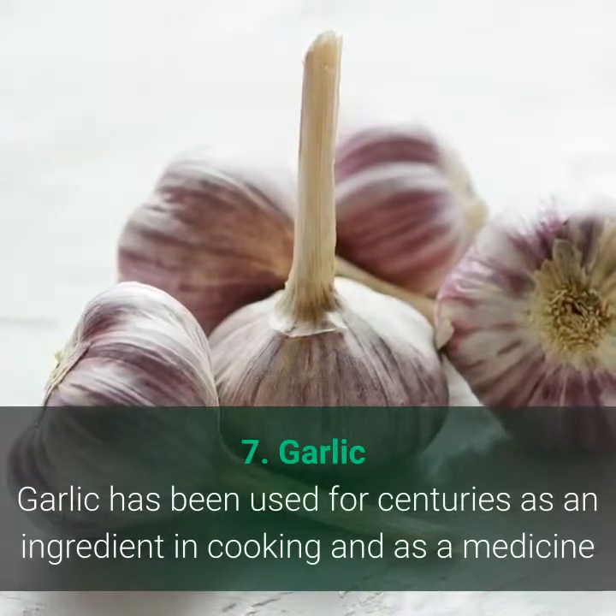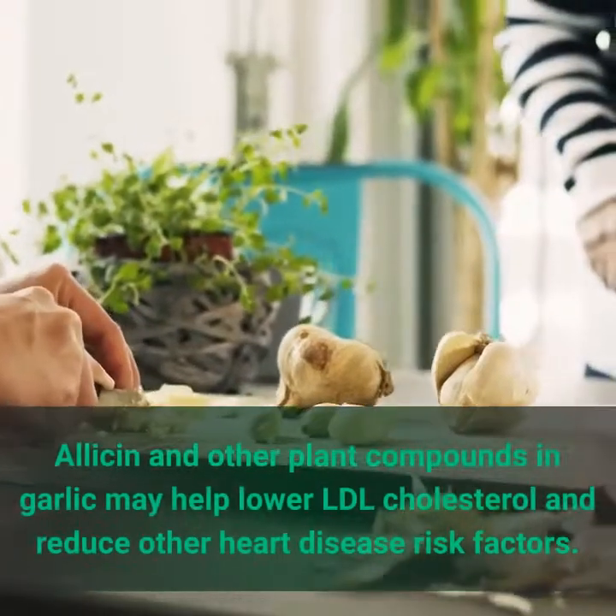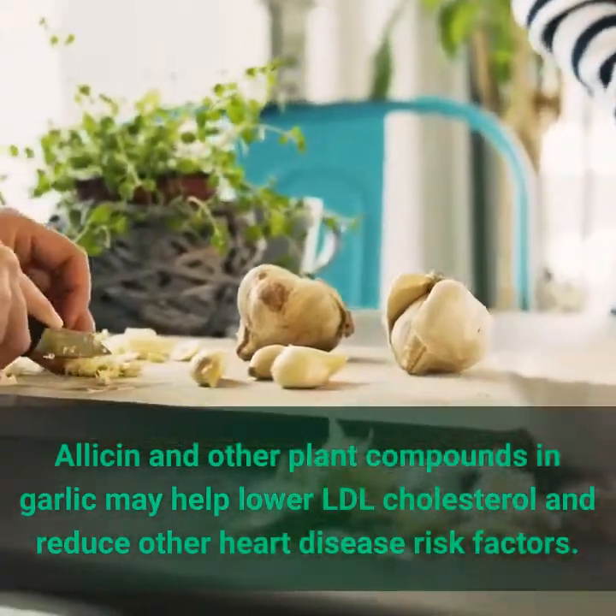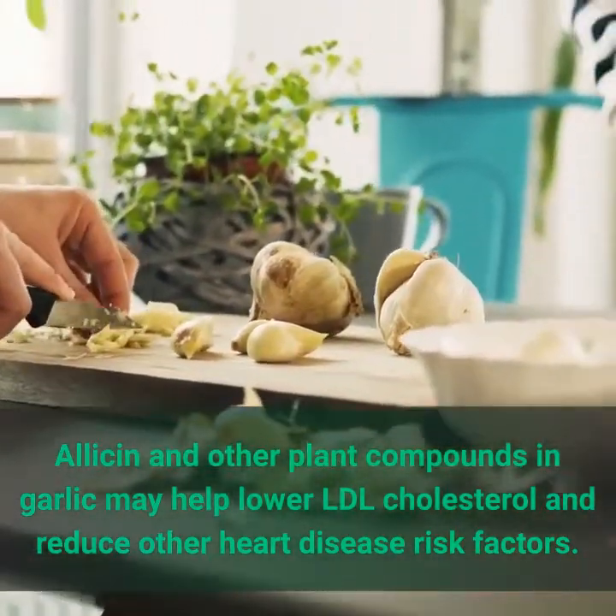7. Garlic has been used for centuries as an ingredient in cooking and as a medicine. Allicin and other plant compounds in garlic may help lower LDL cholesterol and reduce other heart disease risk factors.